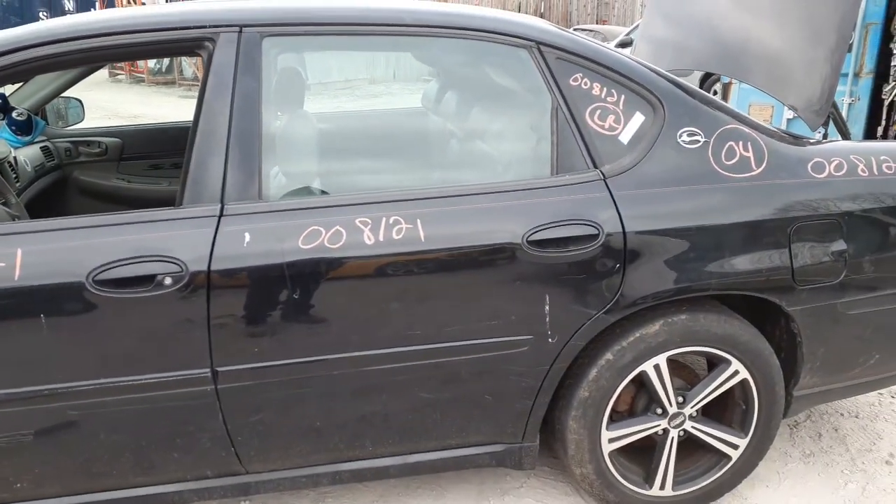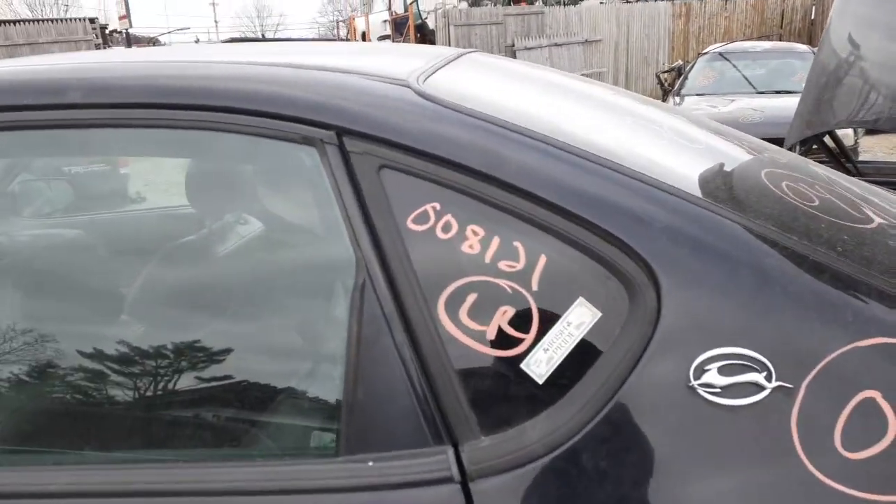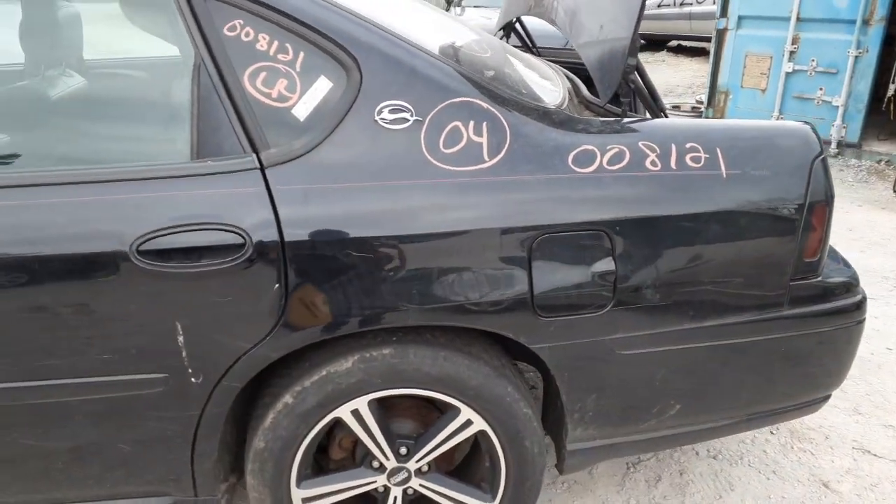You do have a left rear door, power window, power locks. There's your left rear quarter glass — looks like a privacy tint, but it's actually aftermarket tint. You've got the left rear quarter — it's got a couple of dings in it.